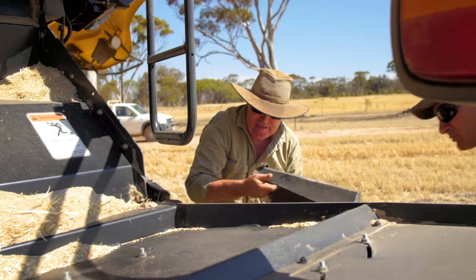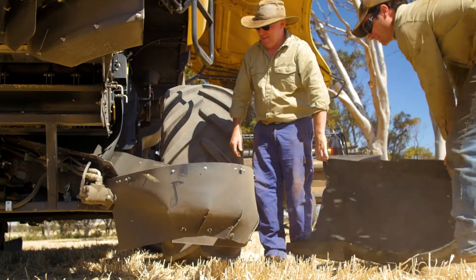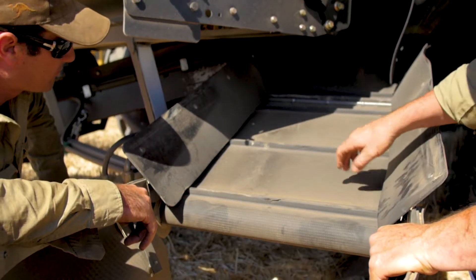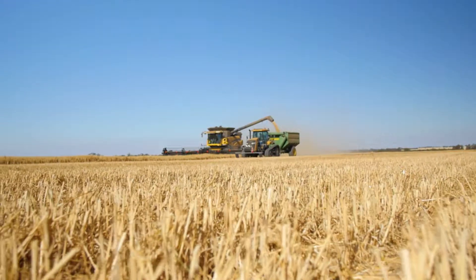I've been using chaff decks since 2014. Very little issues with them and they've never missed a beat. The major result we've had is we've confined the competition between ryegrass and the crop to the narrow rows. We believe between 70 and 90 percent of the ryegrass is concentrated in the rows, leaving the rest of the crop to grow competition free.